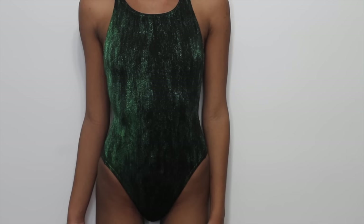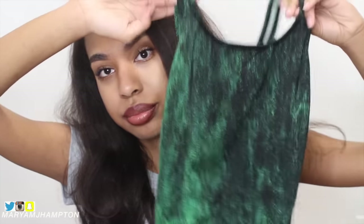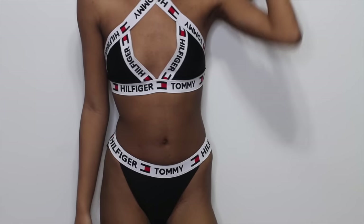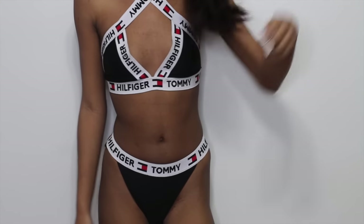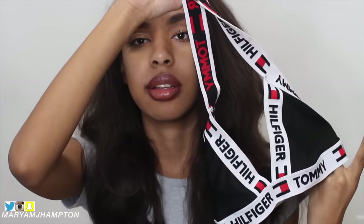This is from Nike a while ago and it's just like a basic swimsuit — like you would wear this with your family. It's very, very modest and I bought it because I love the color. This next one — I don't remember what boutique I bought this from — but it's just like the Tommy Hilfiger style swimsuit. I know it was really popular. You just wrap it around your neck. I will find out where I bought it from and link it down below.